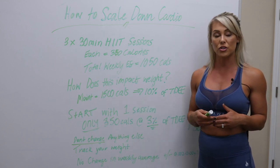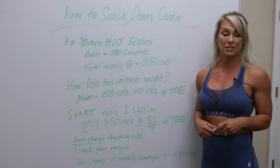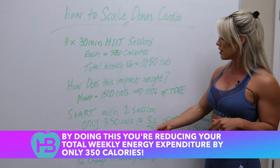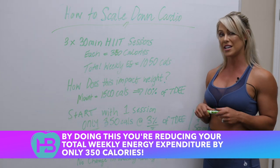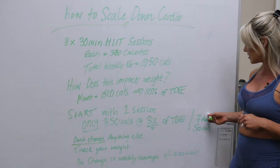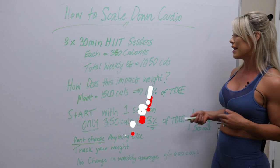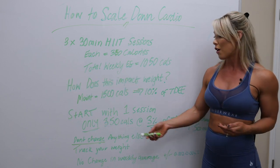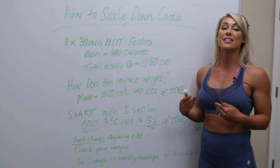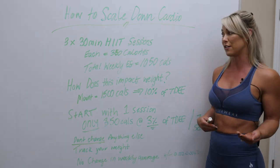I think a better approach is to taper it down. So instead of dropping all sessions, just start by removing one session. That means you're reducing your total weekly energy expenditure from high intensity cardio by only 350 calories. Or if we look at what that works out to on a daily basis — 350 divided by seven days — it's only 50 calories, which is a whole lot more reasonable and a much lower percentage of this individual's current maintenance calories. Therefore, it's much less likely that this decrease in cardio is going to impact her weight significantly. That's only 3% instead of 10% if we dropped all three.